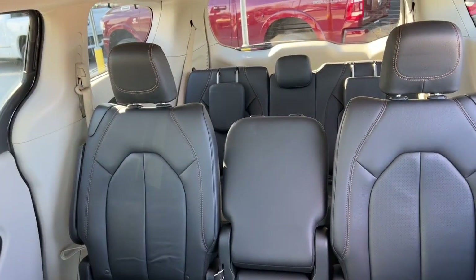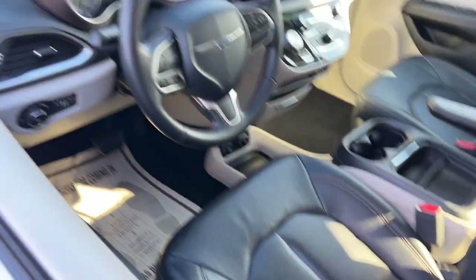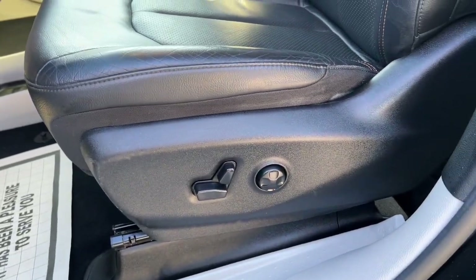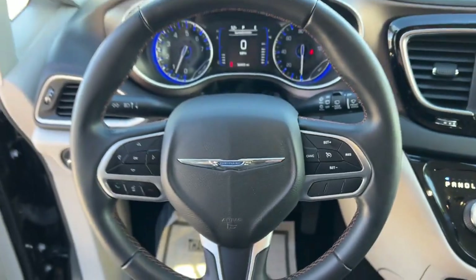The following are some of this vehicle's highlighted options: keyless entry, third-row seat, heated driver's seat, heated mirrors, fog lamps, iPod, MP3 input, power liftgate, remote engine start, backup camera, satellite radio.